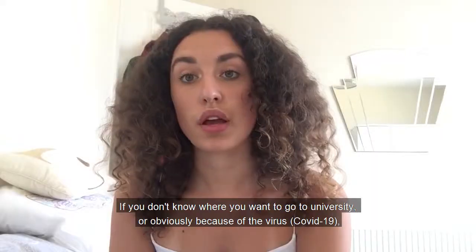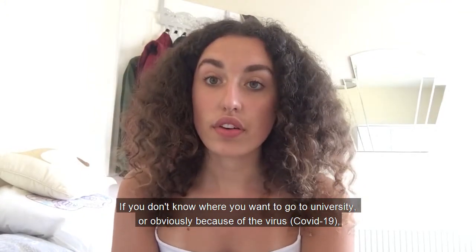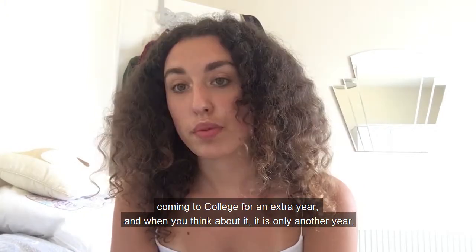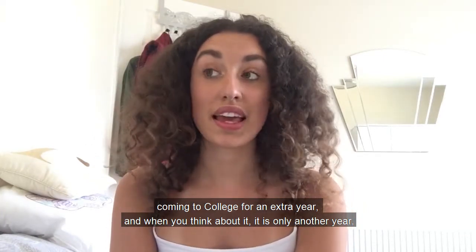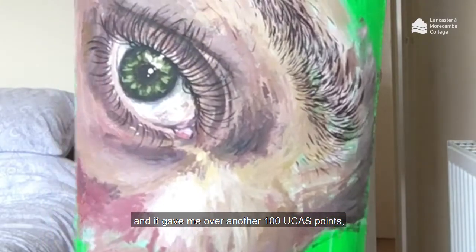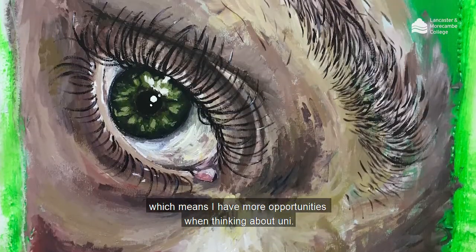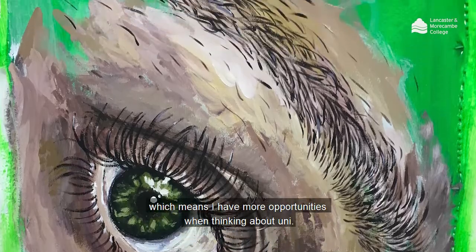If you don't know where you want to go to university, and obviously because of the virus and Covid, coming to college for an extra year — when you think it is only another year — it gave me over another hundred UCAS points, which obviously meant I had more opportunities when thinking about uni.